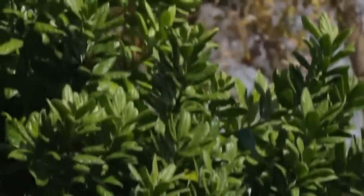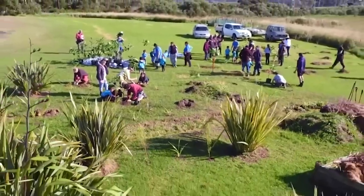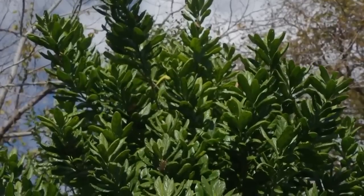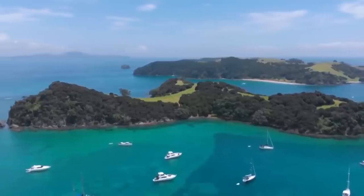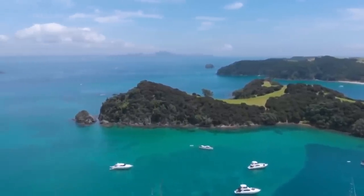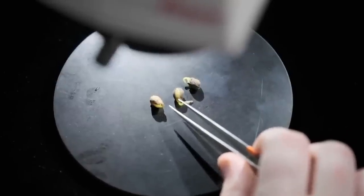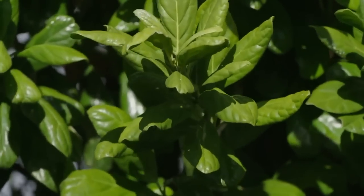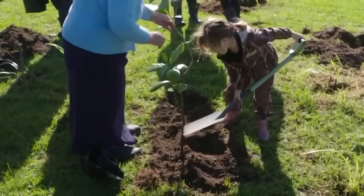Number 11: Penantia baylisiana. This plant is commonly known as Three Kings Kaikomako and is a species of plant in the family Pennantiaceae. As the name suggests, it's endemic to the Three Kings Islands, or Manawatawi in Maori, located about 55 kilometers northwest of Cape Reinga, New Zealand. At the time they discovered this plant, only one specimen remained in the wild and alive. This one survived probably because it grew on a scree slope, which was inaccessible to roaming goats. For this reason, and because it's the last of its kind, it has been dubbed the world's loneliest tree.